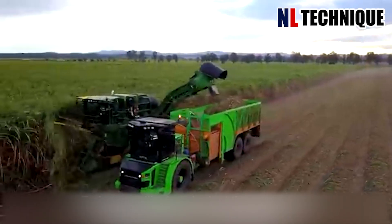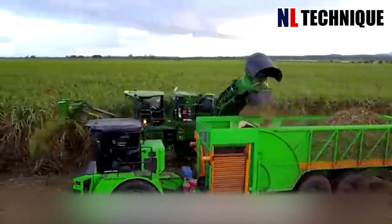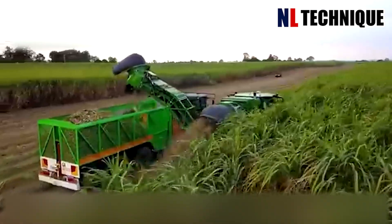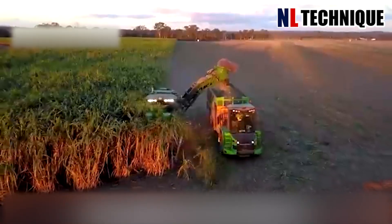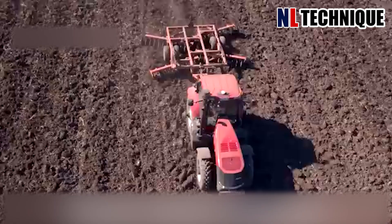Looking like harvesting sugarcane, but in fact they are only harvesting the sugarcane seedlings from old fields. People grow these seedlings for six months and use this machine to collect them, which will then be grown in another land for the incoming crops.